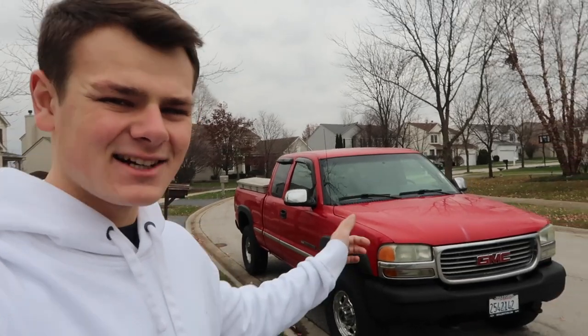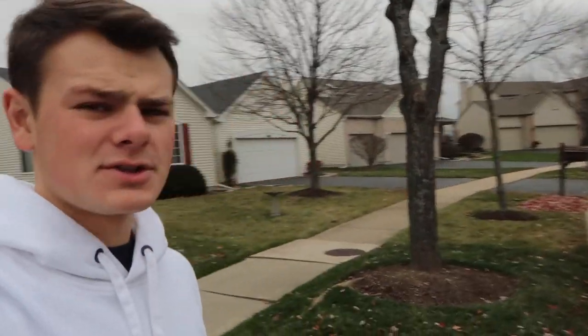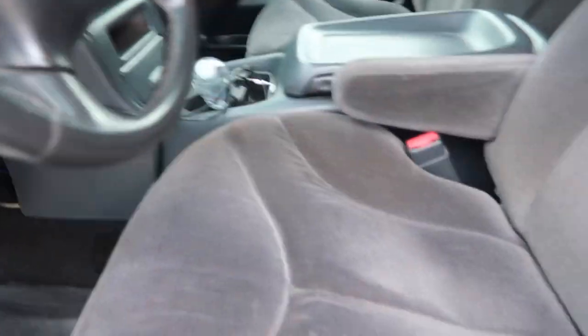02 GMC Sierra 2500 HD, 254,000 miles. I turned that coming home from where I bought it yesterday, so basically she ain't even ready for her first oil change yet. She's still like brand new. It does have cloth interior. Interior is actually, I can't lie, interior is pretty mint.